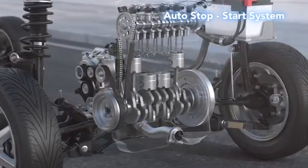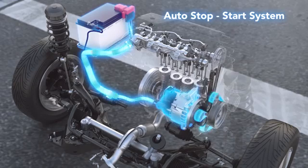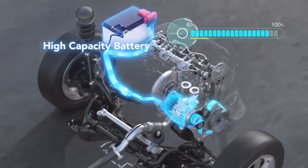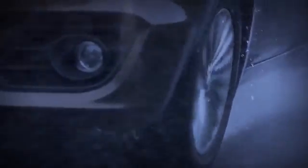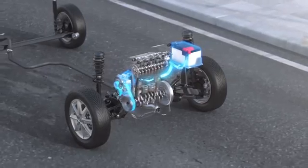The ISG's motor function is used to restart the engine. Its belt drive makes restart quiet and smooth. A high-capacity battery is installed to store the large amount of electricity required for engine assist. Deceleration energy is used to generate electricity; stored electricity then drives the motor, assisting the engine during acceleration — reducing fuel consumption through efficient energy management.